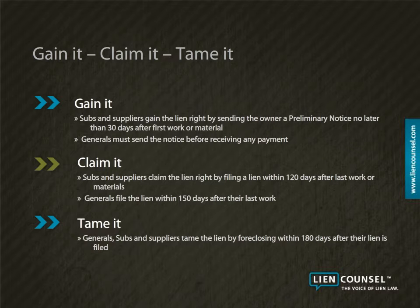In Wyoming, subcontractors and suppliers gain the lien right by sending the owner preliminary notice no later than 30 days after they first begin furnishing labor or materials. Generals must also send the owner preliminary notice, but their notice is due any time before receiving their first payment from the owner.